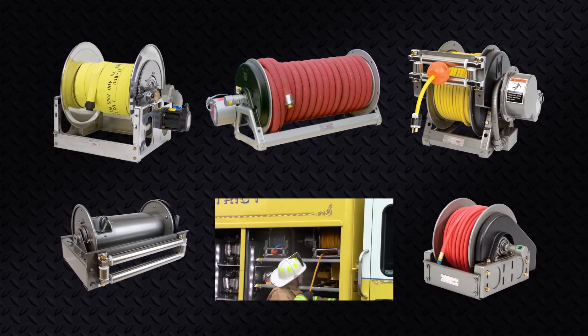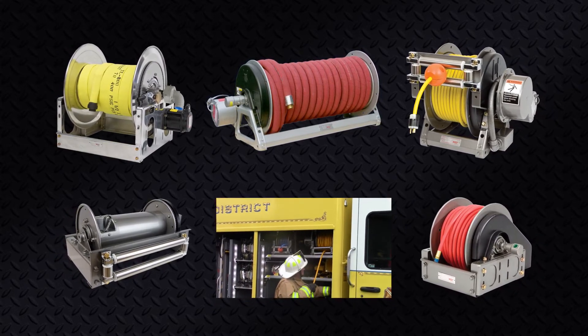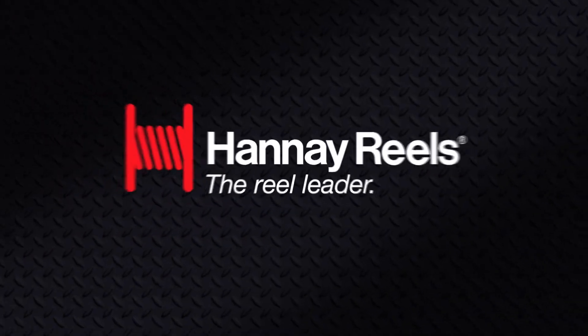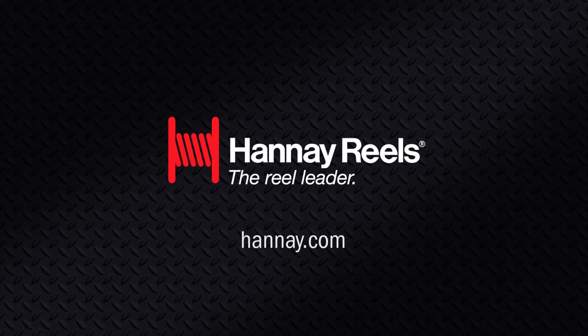Hannay specifically designs their reels with replaceable parts, making repairs simple and keeping costs low. To see all of the reel solutions Hannay offers, visit Hannay.com.